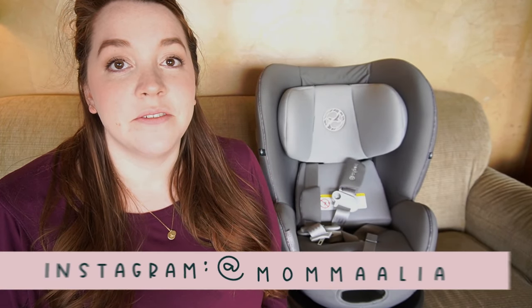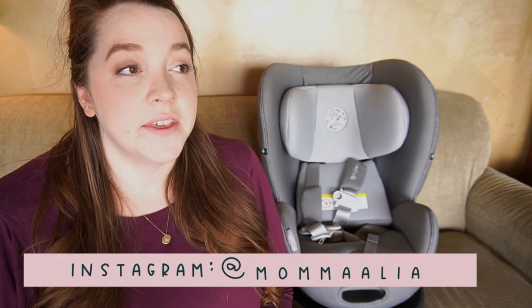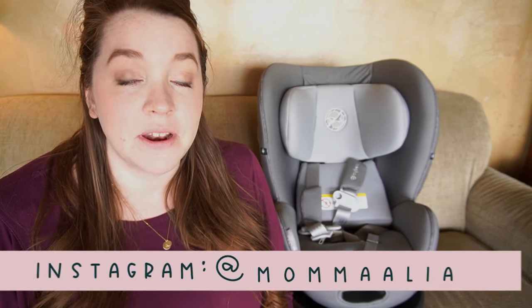Hey Risa, today I'm here to give you the Cybex Sirona S car seat review. We've had this car seat for a good amount of time now so I feel comfortable coming on here sharing our thoughts and opinions with you.